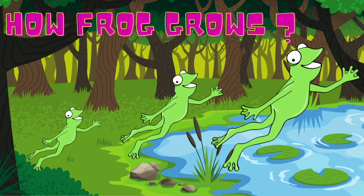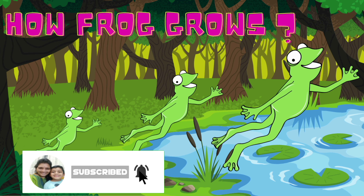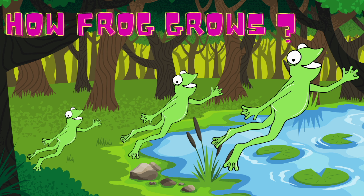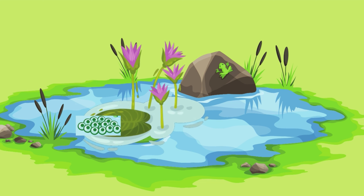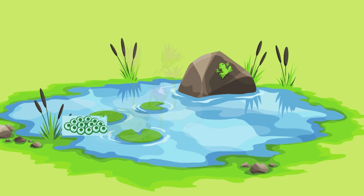Hello, good morning to all! Welcome to my channel, Bright Head Kids. If you're watching this video for the first time, subscribe to the channel and hit the bell button for more updates. Today I have come up with a video related to science, so let's dive in. Can you all see a bunch of jelly balls in the pond?